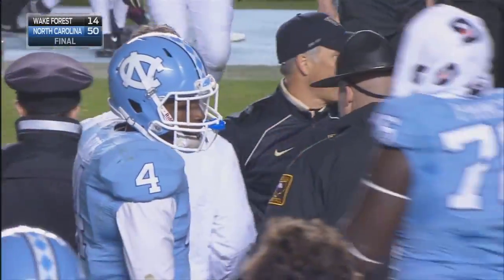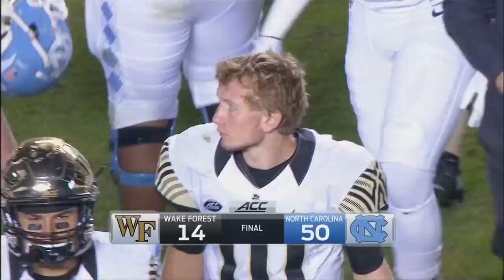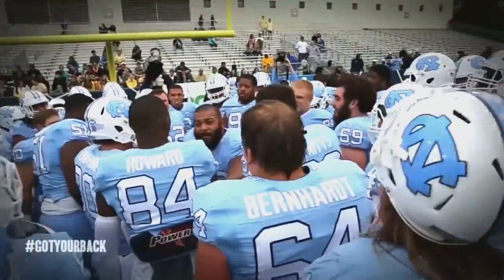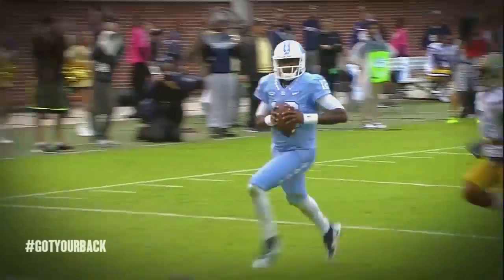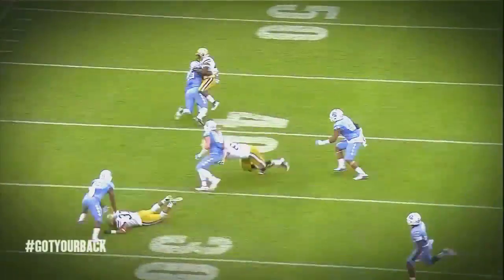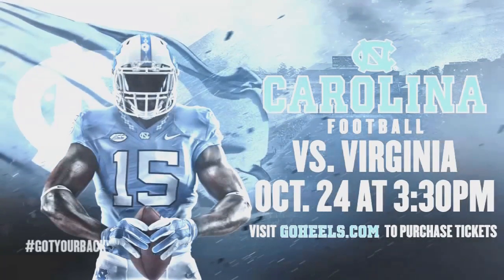After a bit of a sloppy first quarter in which the Tar Heels had two turnovers and were down a touchdown, Carolina explodes in the second and third quarters and adds on some more in the fourth as well. They outscore Wake 50-7 in the final three quarters and win it 50-14. Carolina fans, make plans to be in Kenan Stadium when the Tar Heels host Virginia on Saturday, October 24th, in the South's oldest rivalry. Visit the Ticket Center on GoHeels.com.